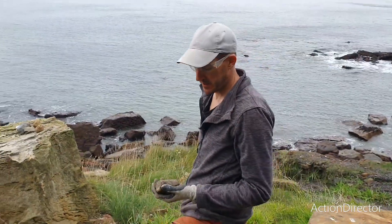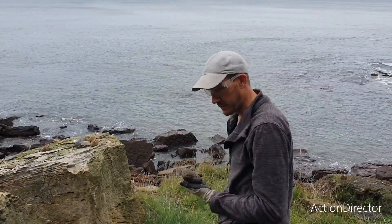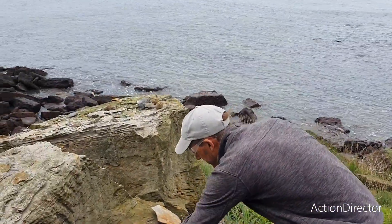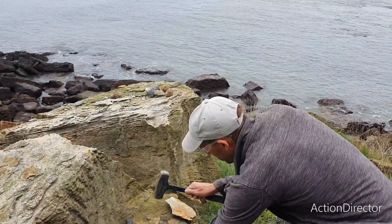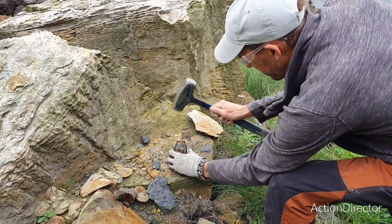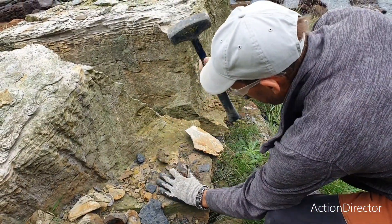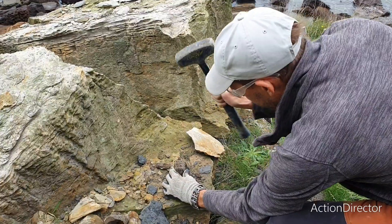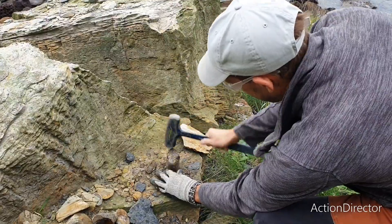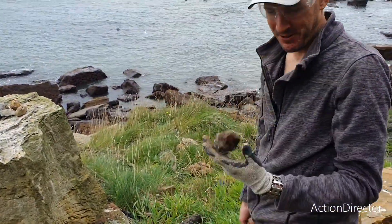I'm gonna try to split this nodule. Got my nice shades on, very safe. Let's see if there is anything inside here. Now, you do realize it's only empty because we're filming it. Shouldn't have said that. Well, it's empty.